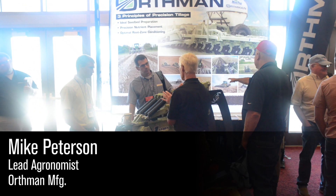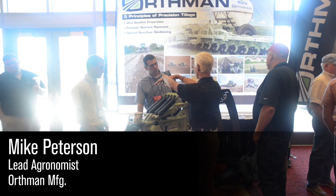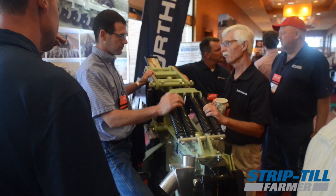My name is Mike Peterson. I'm the lead agronomist for Orthman Manufacturing out of Lexington, Nebraska. We see the opportunity to help educate growers — that's one of our lead things. If we have a farmer that's a lot smarter about what he does, we believe that he'll make better choices in his tillage and his fertility program, along with the rest of his operation.